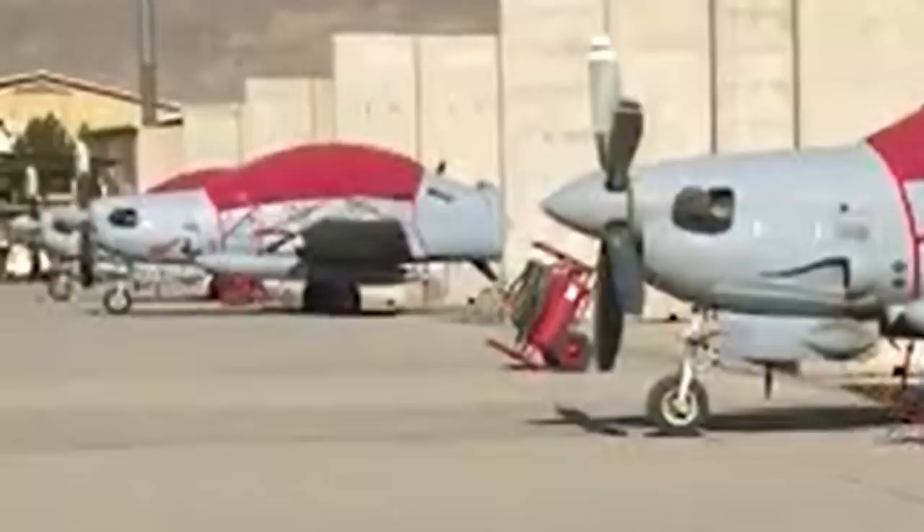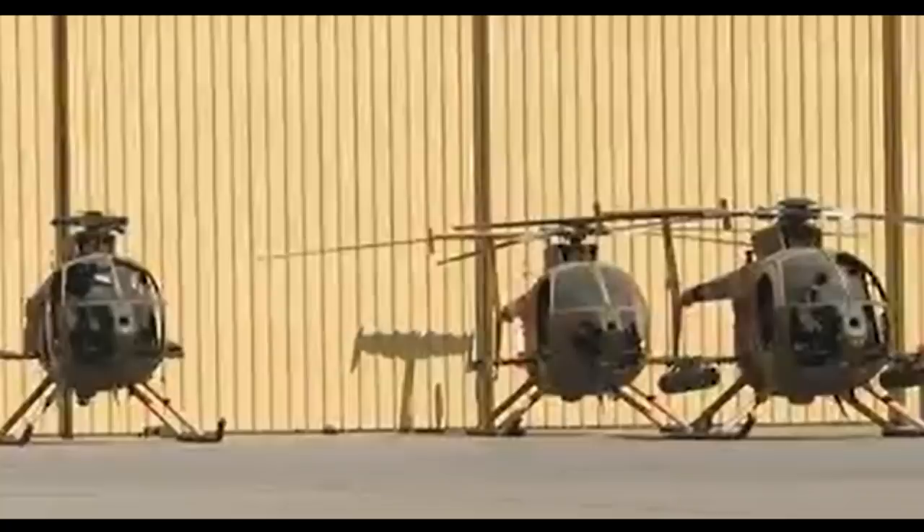The aircraft are thought to have been damaged before they were captured by their crews, though the level of sabotage is unknown. The report also shows rows of American-supplied Little Bird and UH-60 helicopters, at least one of the latter appearing to be operational.